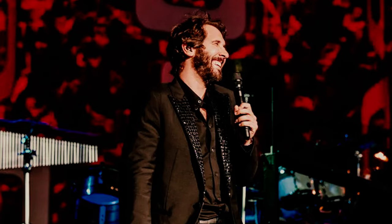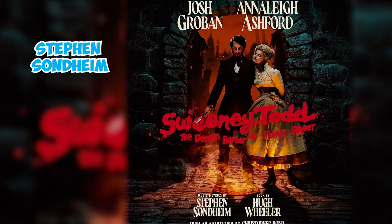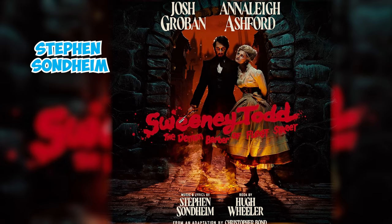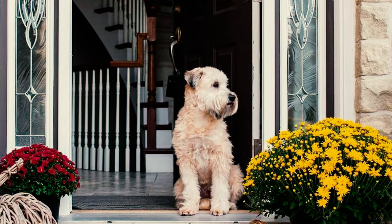Number thirty-one: award-winning American singer and performer Josh Groban is known for his affection for the breed. He wrote about his beloved dog Sweeney, named after Sweeney Todd from Stephen Sondheim's musical of the same name. Unfortunately, the pup passed away a few years ago.